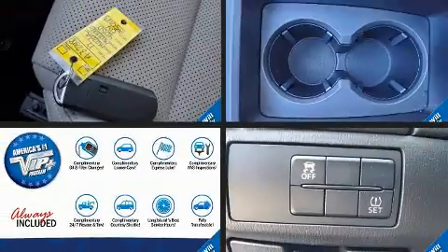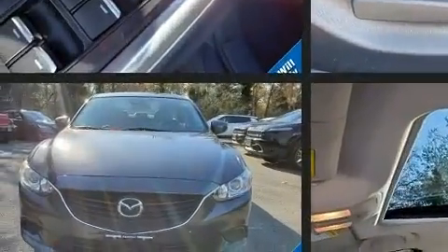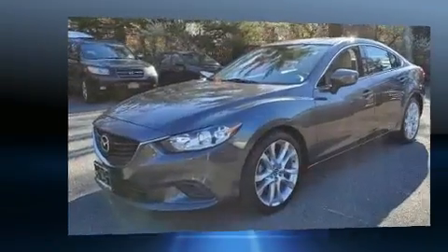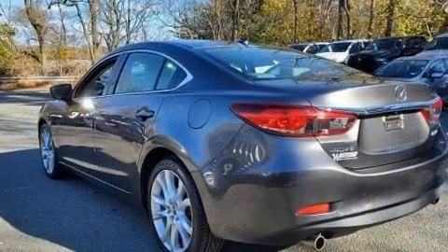Here's a great deal on a 2017 Mazda Mazda 6. With less than 20,000 miles on the odometer, this four-door sedan prioritizes comfort, safety, and convenience. It features an automatic transmission, front-wheel drive, and a 2.5-liter four-cylinder engine.